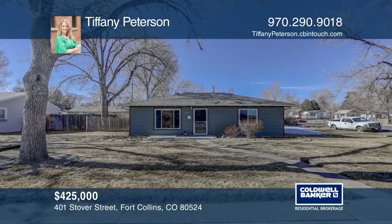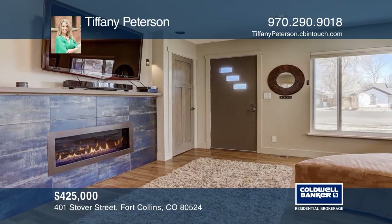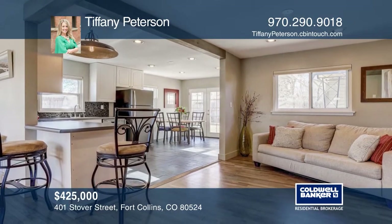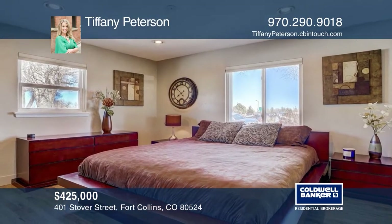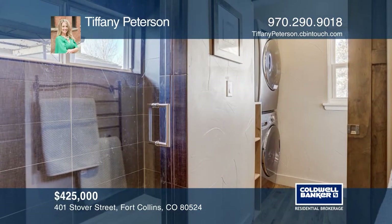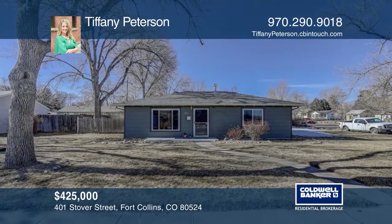Whether you're cozied up by the fireplace or relaxing on the outdoor patio, this tastefully updated 1950s bungalow in Old Town will not disappoint. Situated on a spacious lot, this home features a light and bright open floor plan, beautiful hardwood floors, exposed beams, a large two-stall garage, and much more including no HOA. Check out this must-see home by scheduling a tour with Tiffany Peterson.